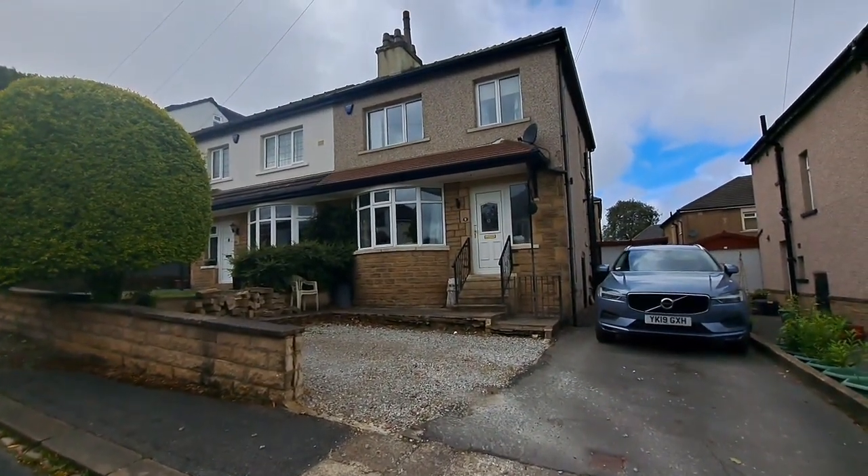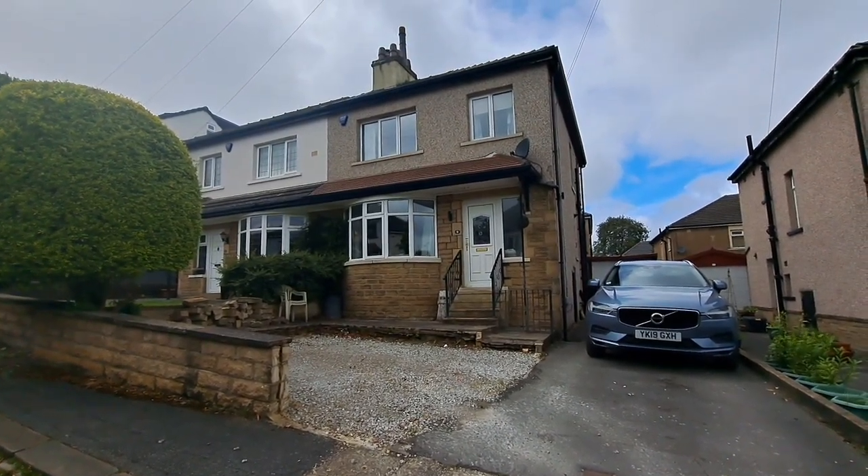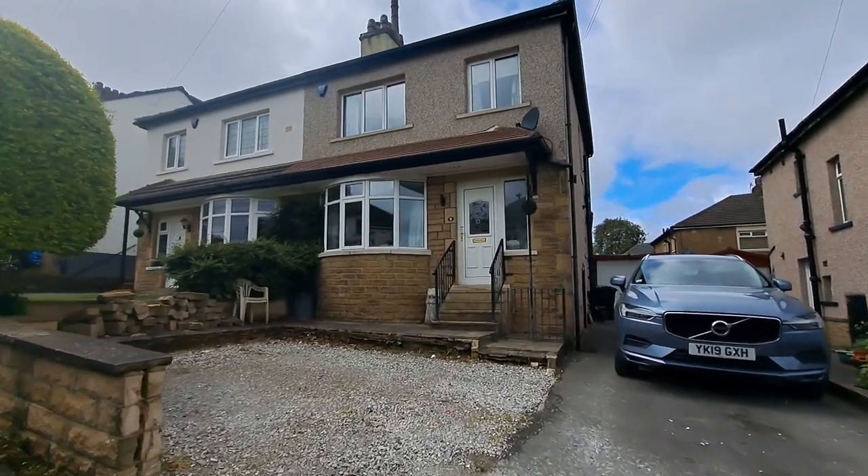So this is number nine. It's a very nicely refurbished 1930s three-bedroom semi-detached family home. I'll take you inside for a look around.